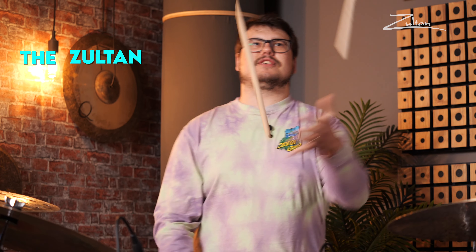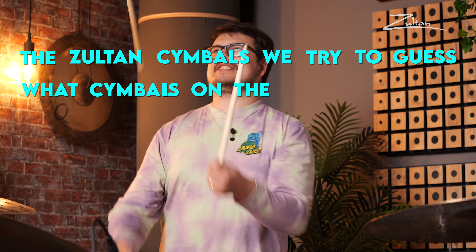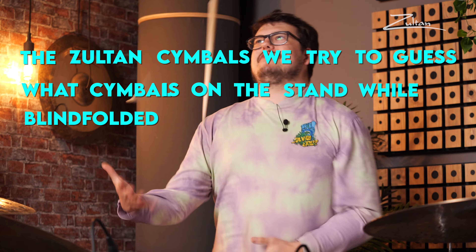What is up Zoltan family and welcome to the Zoltan Symbols. We try and guess what symbol is on the stand while blindfolded. We've got no idea what symbol is on the stand. Game show!